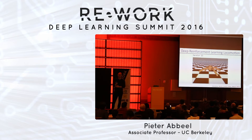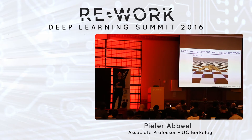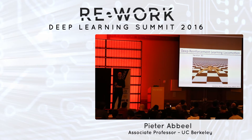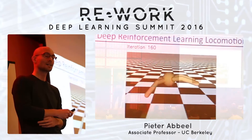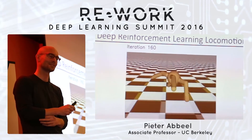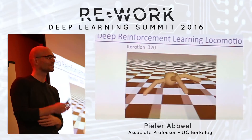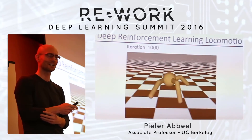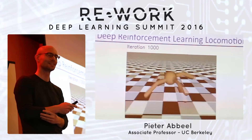The exact same algorithm with no change works on a different robot — that's the beauty. You don't need expertise about two-legged versus four-legged locomotion. In this case the simulator is slightly unrealistic, so it actually learns to run super, super fast — not realistic, but we're rewarding it for going forward as fast as possible, and it figures out a really fast locomotion gait in the simulator.